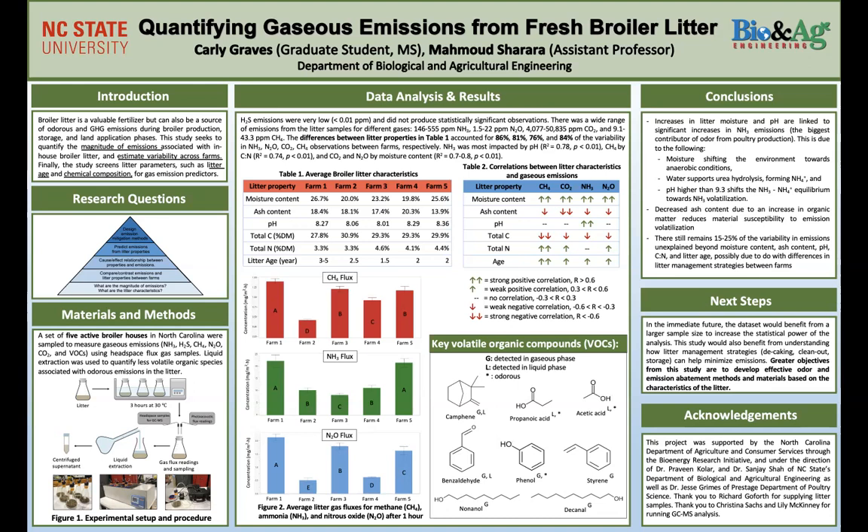So what are some of our takeaways? For example, if we want to focus on creating a mitigation strategy centered around ammonia, we know it would be most helpful to find a way to decrease the moisture content and decrease the pH. The age of the litter is also a significant factor. We can basically interpret this table and these relationships to help us design odor mitigation strategies going forward. Of course, we'd still have about 15 to 25% of this variability unexplained, so it's worth looking into further — whether those differences are due to litter management strategies that farmers are already using or treatments they've applied that we weren't aware of.